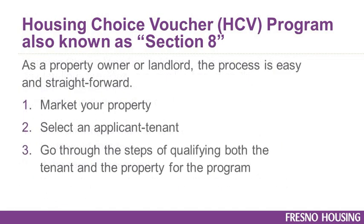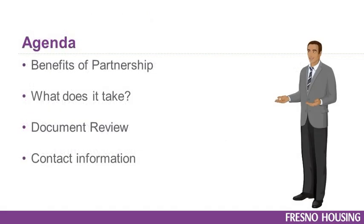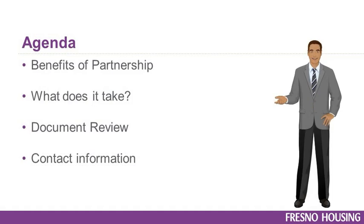As a property owner or landlord, it's a relatively straightforward process to: 1. Market your property, 2. Select an applicant/tenant, and 3. Go through the steps of qualifying both the tenant and the property for the program. Today we will be reviewing the benefits of becoming a partner, what you need to become a landlord, documents you will see during the process, and who to contact for questions.